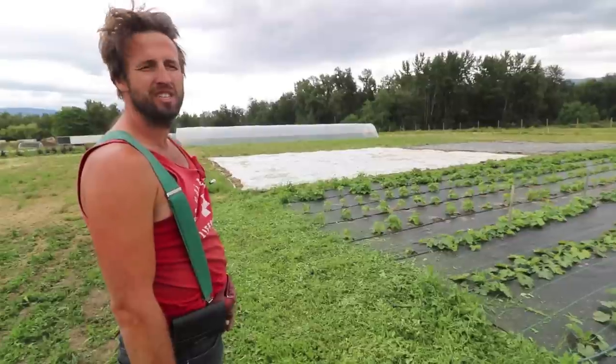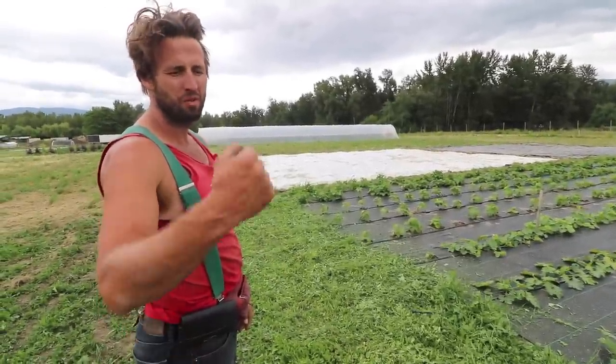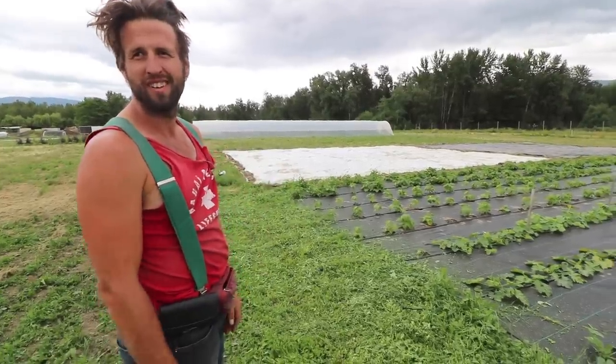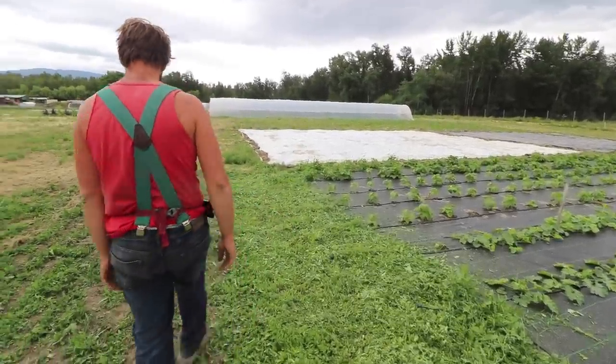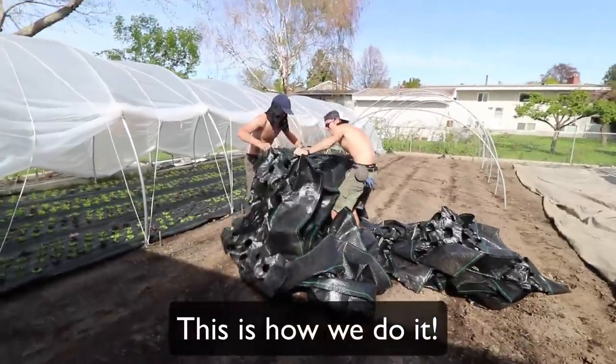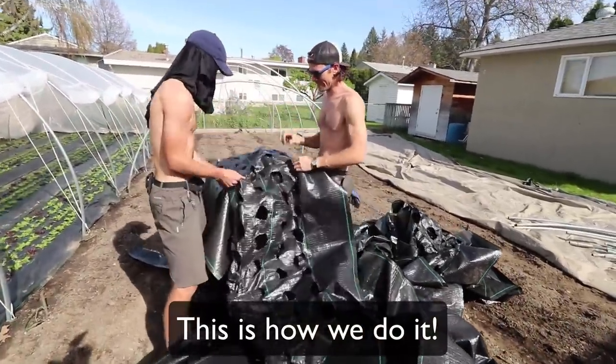This is my first year ever using landscape fabric. Do you have a video on when you're burning multiple layers at once and they all want to stick together? It doesn't matter — it just tears right apart. We do four at a time and just rip them apart. You keep ripping them earlier so they don't cool all the way.